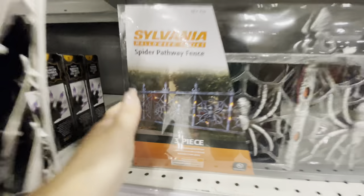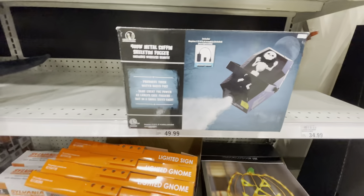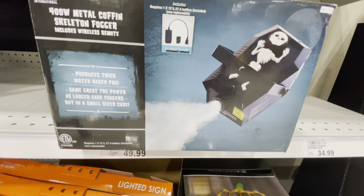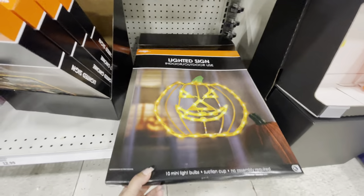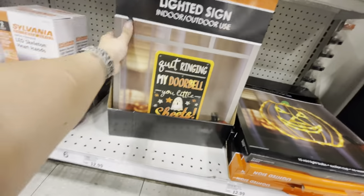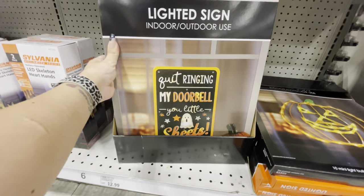They have orange spider lights for $15. This is neat — Sylvania Halloween Series spider pathway fence, and it lights up. That's what it'll look like — pretty cool for $25. Down here is a fog machine that looks like a little coffin — that's funny.